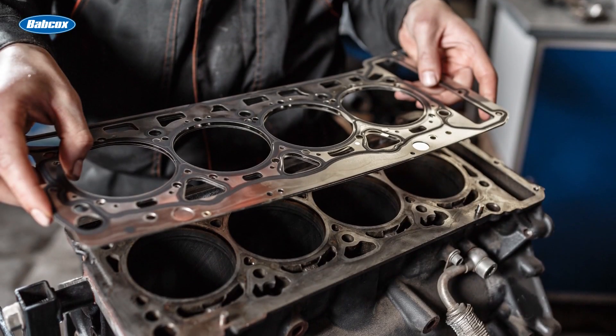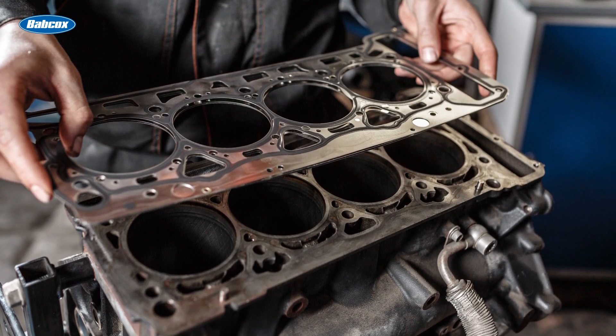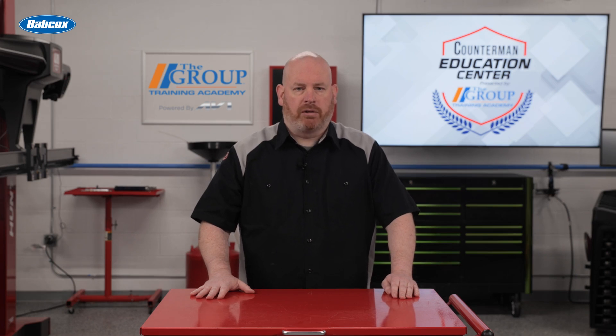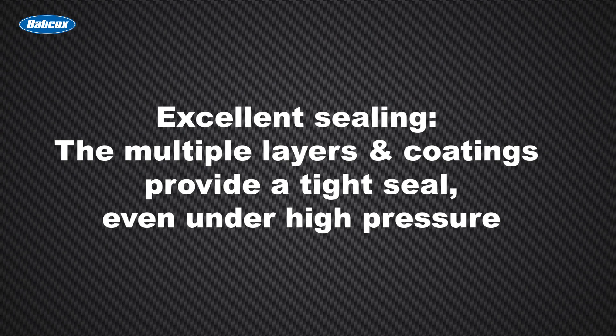Multi-layer steel head gaskets have become the go-to choice for many modern engines. These gaskets consist of multiple layers of steel, typically between two and five, with elastomer coatings between each layer. This design offers several advantages, like excellent sealing — the multiple layers and coatings provide a tight seal even under high pressure.